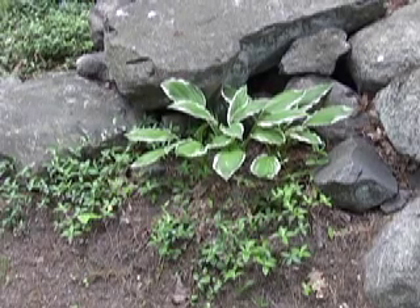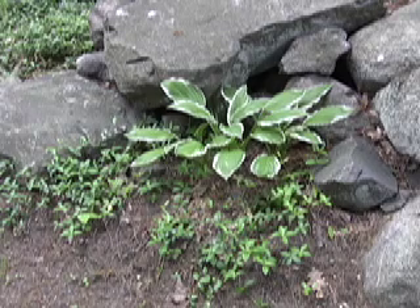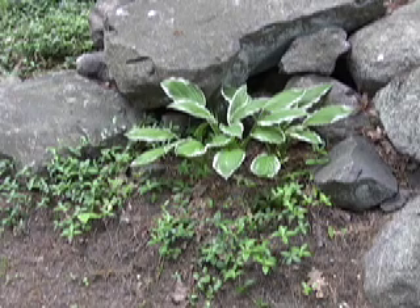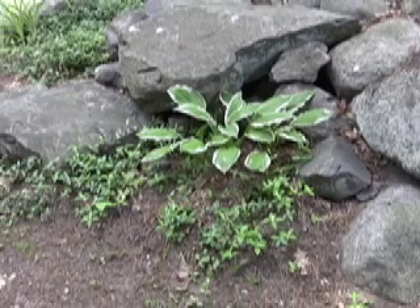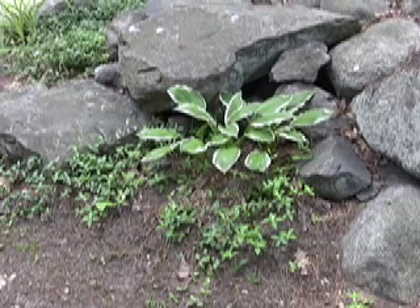These little hostas were just planted last year, and you can see they're filling in nicely in that place in the rock where I really couldn't get anything else to grow. I've tried flowers for years, but the Hosta has taken over, and the white is quite nice.